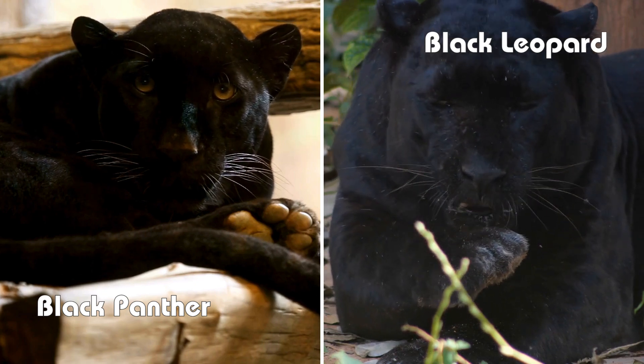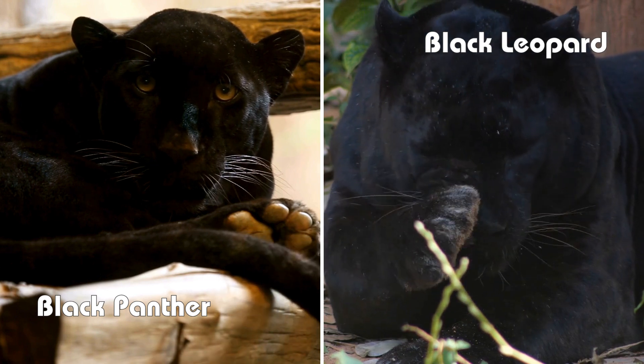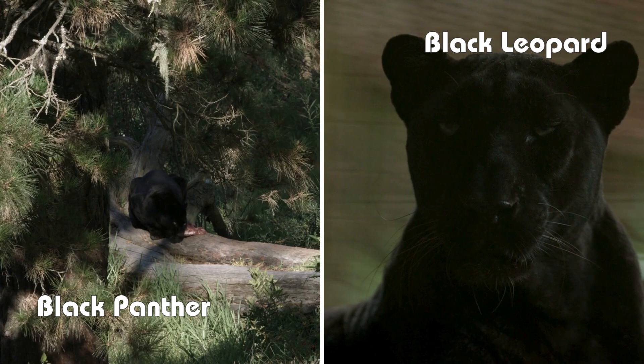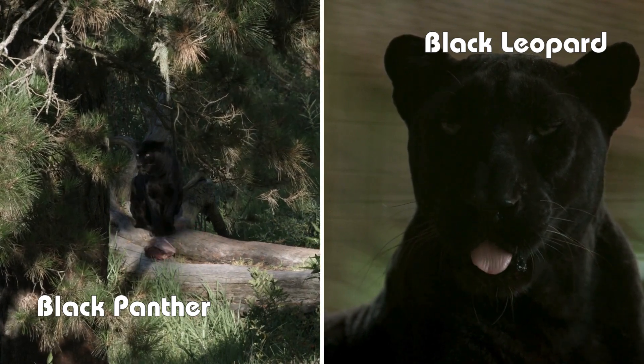Ever wondered what sets the Black Panther apart from the Black Leopard? Stick around and you'll be amazed by the surprising facts. Today, we're diving into the intriguing world of Black Panthers and Black Leopards. These majestic creatures are often confused, but they are quite different. Let's explore their secrets.